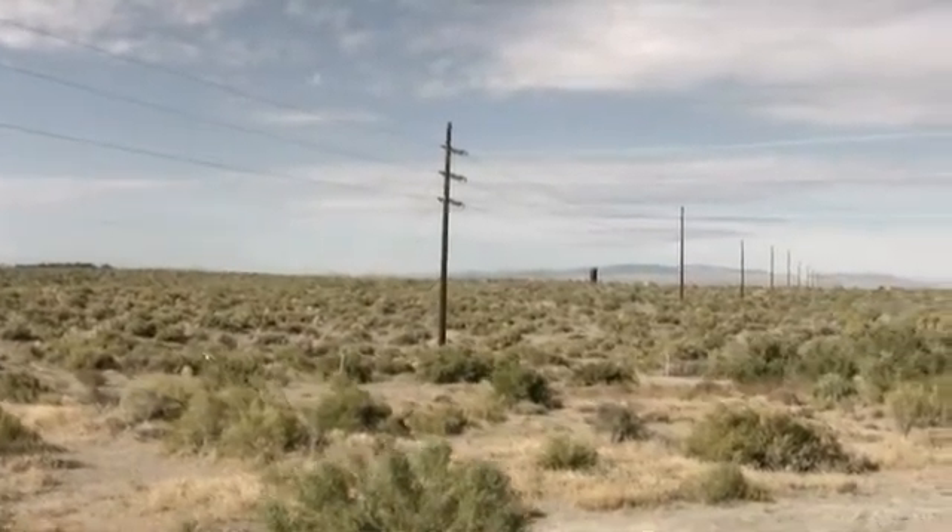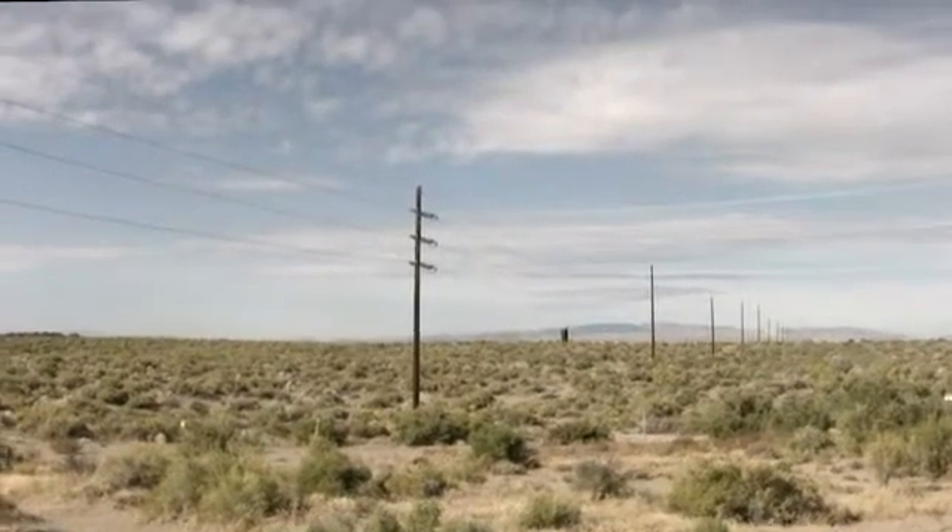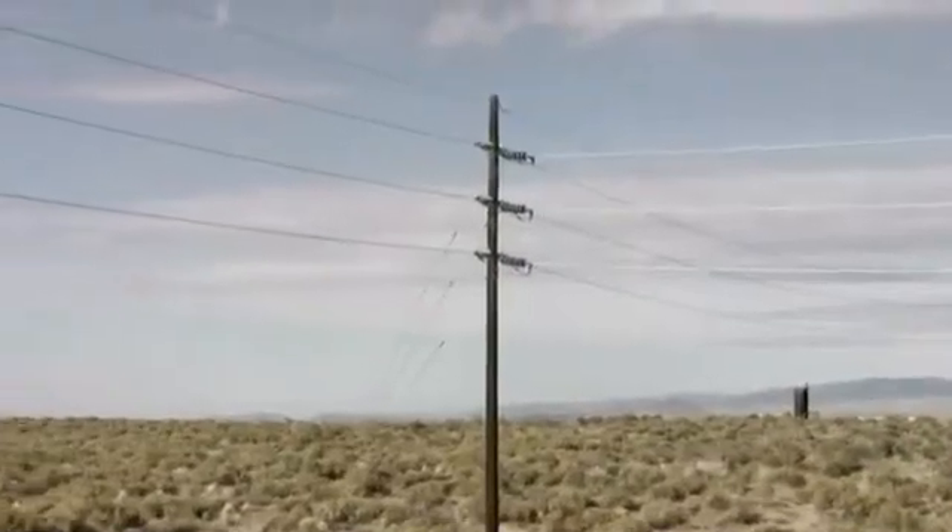This is how we connect to the grid — this is taking all the electricity produced by Soda Lake and conveying it to the grid. This is our transmission line; we own this one.